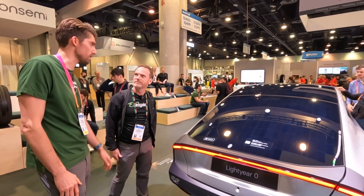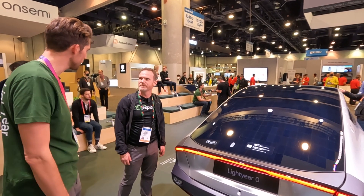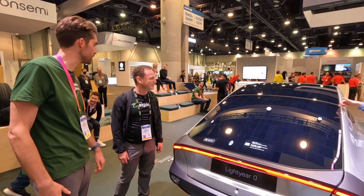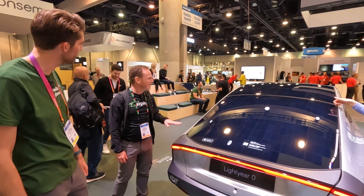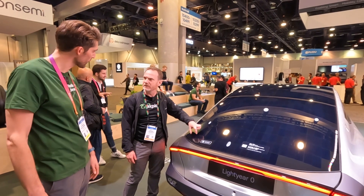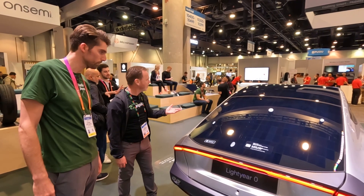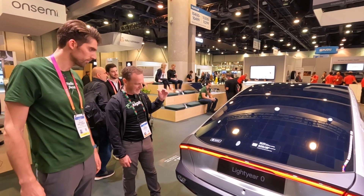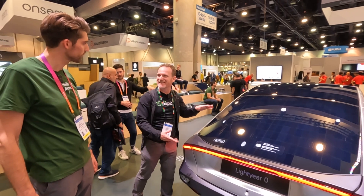The solar panel surface is 54 square feet. There are 782 solar cells in this car — they're in plain sight, but from far away you can't really tell. When you get up close you can see the individual cells. Overall it looks like a really good, nice, sleek design, and I'm interested in seeing how they drive.